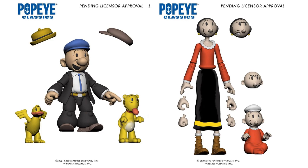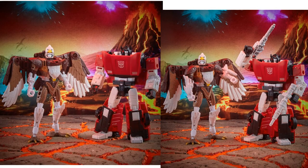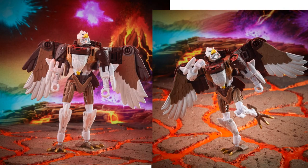From Transformers, Hasbro has given us the Battle Across Time Collection — Kingdom War for Cybertron Trilogy two-pack — with Maximals Sky Warp and Sideswipe. There are those two figures. Nice looking Sideswipe figure, and here's your Sky Warp.